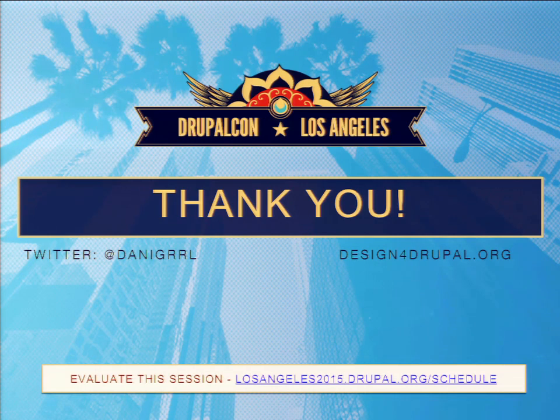We had a really fun conversation, which is what I was hoping for. If there are any other questions, come up and see me. I have postcards for Design for Drupal and discount codes for O'Reilly.